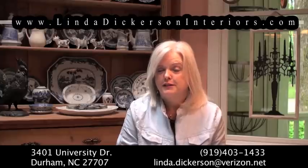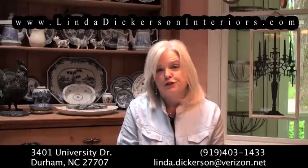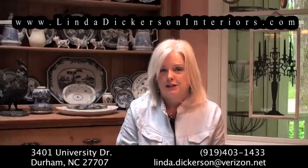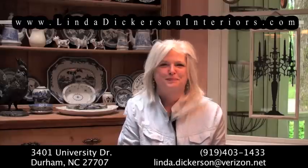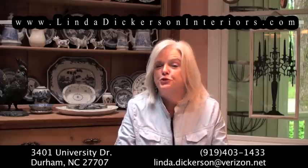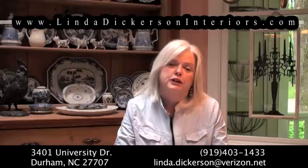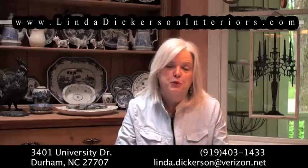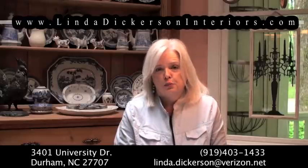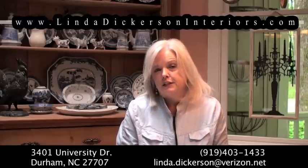Now I want to talk to you about the services that we provide at Linda Dickerson Interiors. We are a full-service design studio, so we not only offer home staging but we do all interior design services. Our first service is just consultation — for the do-it-yourselfer. We would come into your home, walk through, and give you lots of ideas on what we could do to help make your house more attractive to a potential home buyer, with the idea that the homeowner will be doing this themselves. This is charged at $150 an hour.